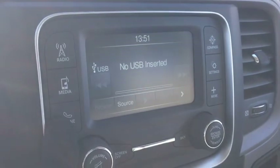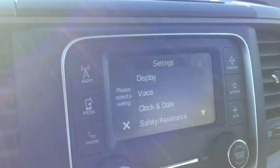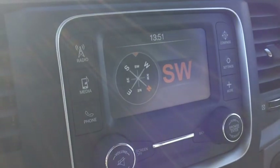The phone pairing mode is right here — this is where you set up devices, and once set up you can use the controls on the steering wheel. We have all our settings, a beautiful clock, digital outside temperature display, and a compass.